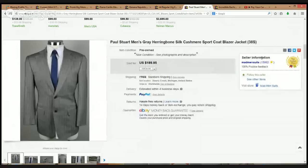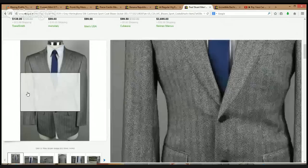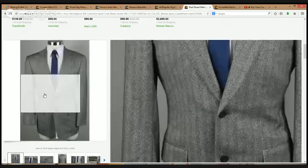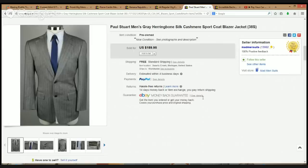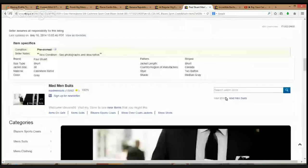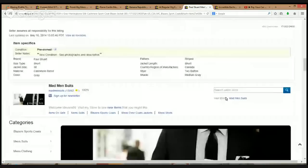The next item is a magnificent Paul Stewart sport coat in a herringbone style. The herringbone pattern looks kind of like the scales of a fish — that's the design right there. It's a blend of silk and cashmere, which is another great selling point. Paul Stewart is an excellent brand. It sold for $189.95 — that's a lot of money — size 38 Short, so a smaller item, pit-to-pit probably around 18 or 19 inches. That's from Mad Men Suits again — check them out if you haven't, they're a top-rated Plus seller doing excellent work.